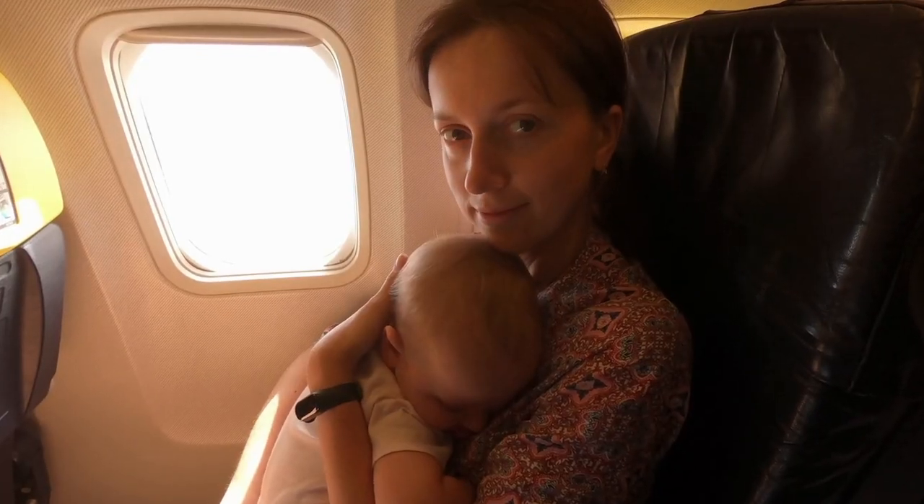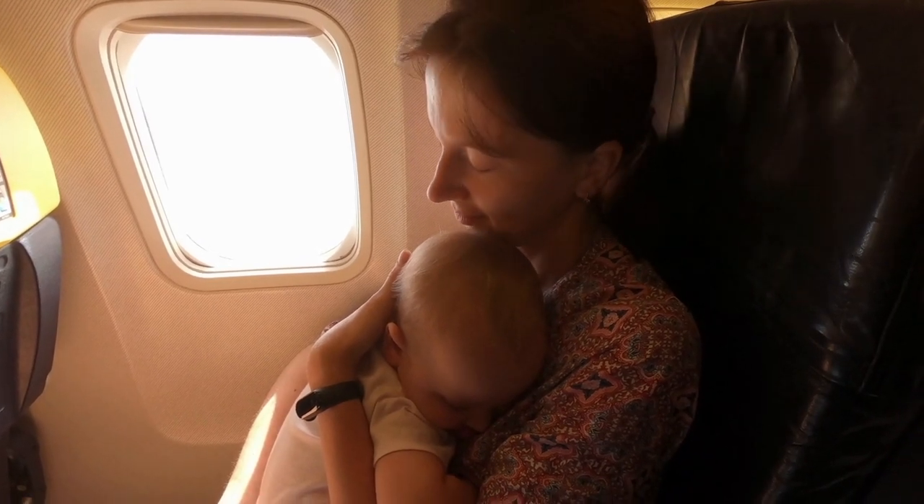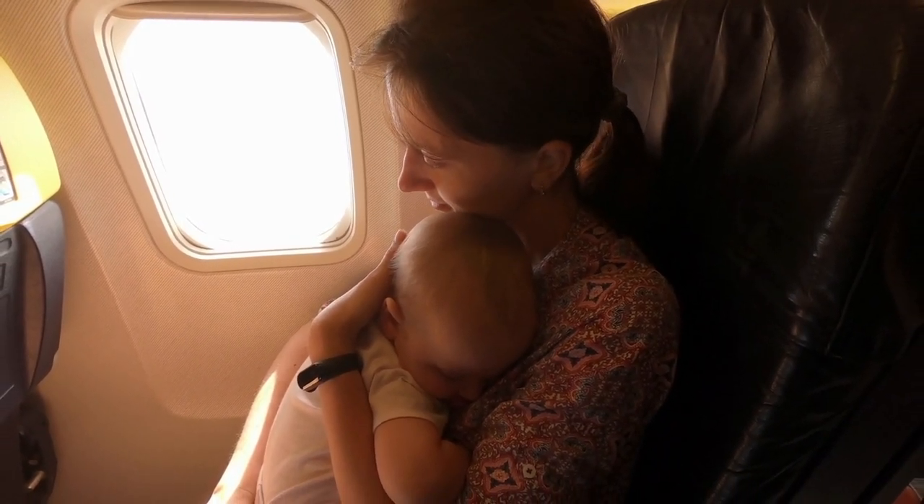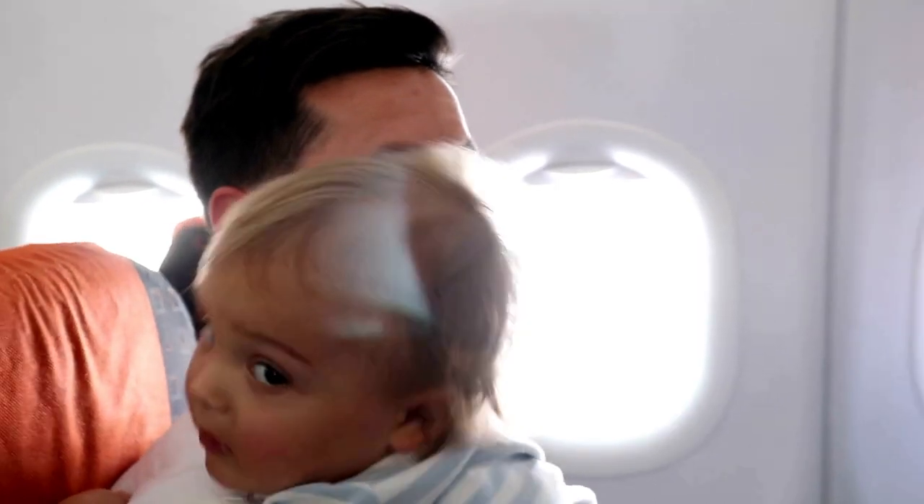Hi friends, I'm Sarah. This is my channel — My Home, Your Home, Our Home — and I also have a blog by the same name. I'm so glad you found this today. For today's video I consulted several moms who also have a lot of experience going overseas, and they had a few different tips, so we're putting all of those together.